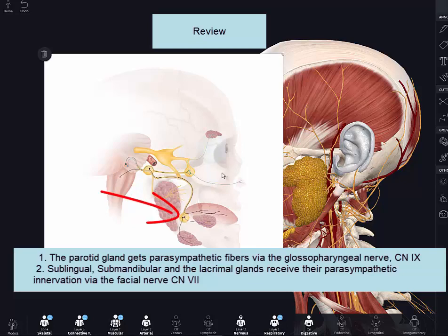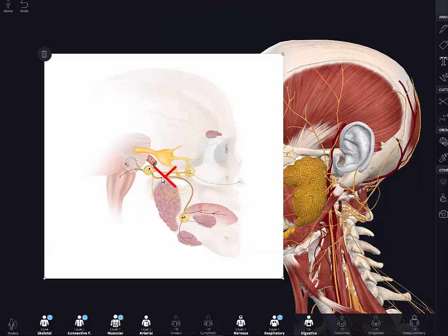The sublingual and submandibular glands receive innervation after presynaptic parasympathetic fibers synapse in the submandibular ganglion. If you were to lesion the chorda tympani on one side, you would be lesioning both the parasympathetic fibers and the special sensory taste fibers. On the affected side, you would not be able to produce saliva from those two glands, and you would lose the ability to taste from the anterior two-thirds of the tongue on that side.